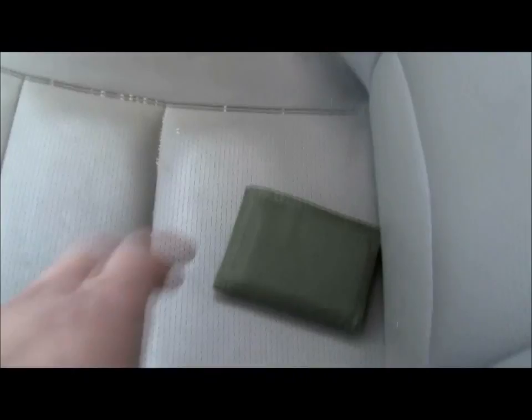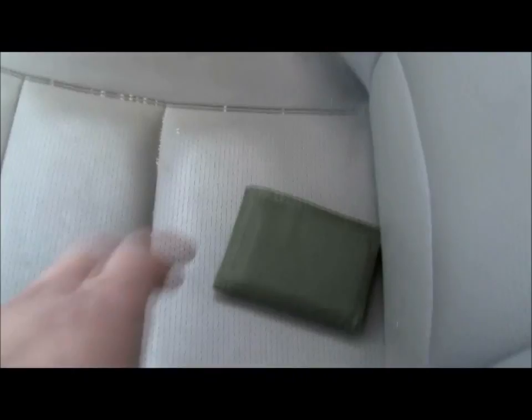First off, back pocket — I got my wallet. It's a standard Walmart Velcro wallet, y'all have seen that before.